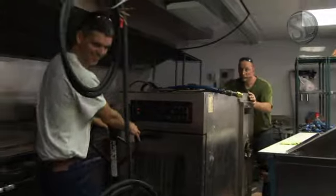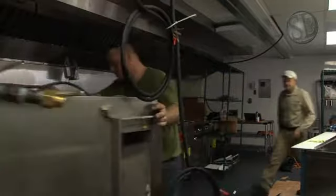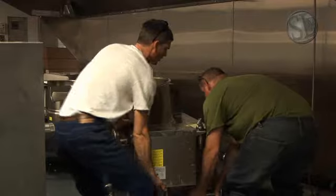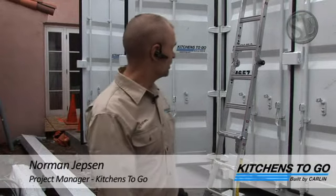In the middle stages of these projects, we're at the point where we start buttoning up all of the seams of the unit and getting all the last minute pieces of equipment in place. Over the next day or so, we'll start getting some of the equipment from the owner and placing that, making sure all the electrical and water connections are correct.